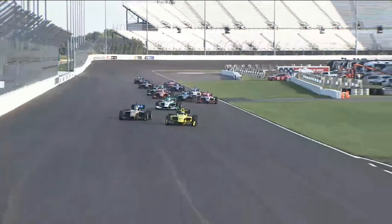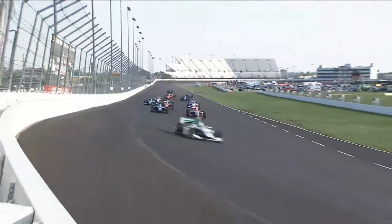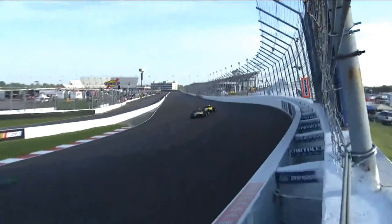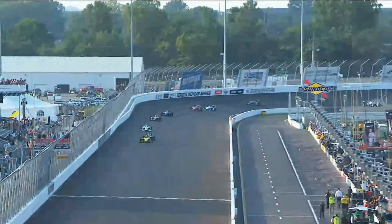Meanwhile, Arrutia tries to set up Pedro Hita. He's right in his tire tracks, runs a half a groove higher now through three and four. Here come the leaders out of turn number four — Santi Arrutia now gets right in the draft of Juan Pedro Hita down the front straightaway.